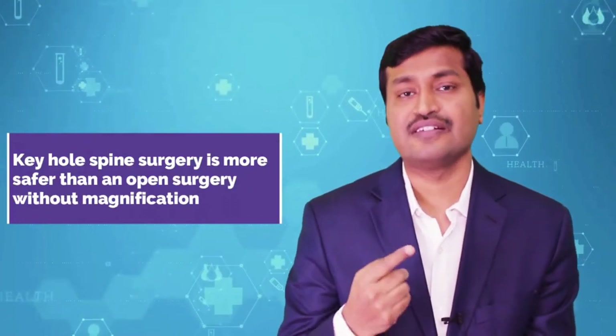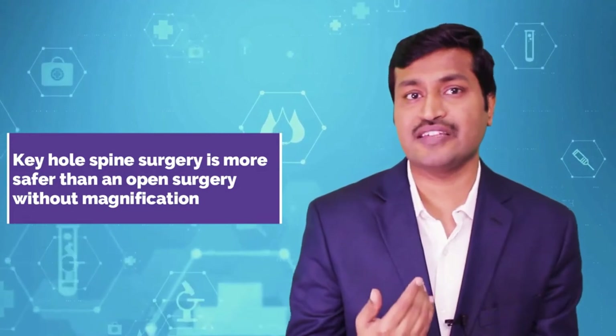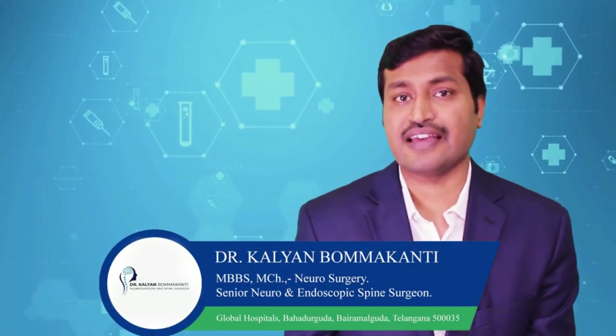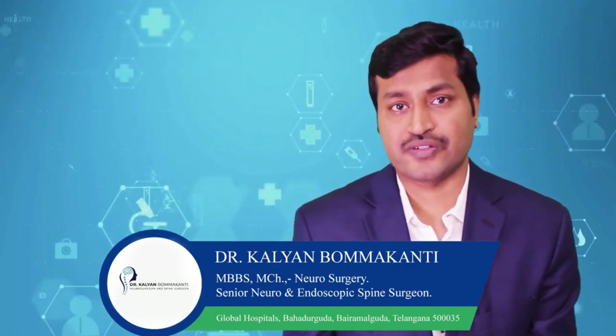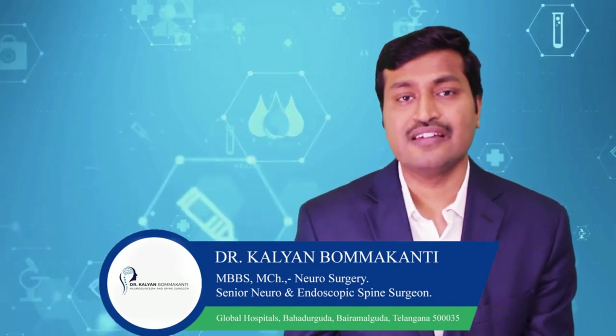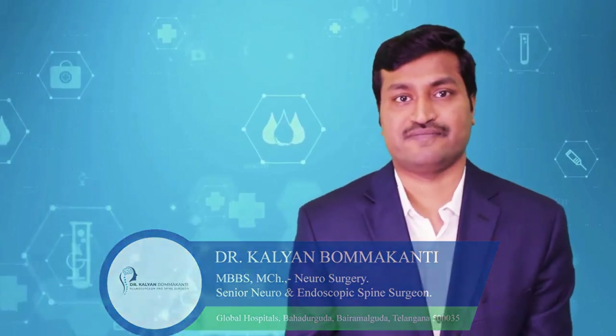Keyhole spine surgery is therefore safer and more effective than open surgery without magnification and illumination. This surgery requires special training, special expertise, and special instruments — and this expertise and these instruments deliver outcomes that are much better than open spine surgery.